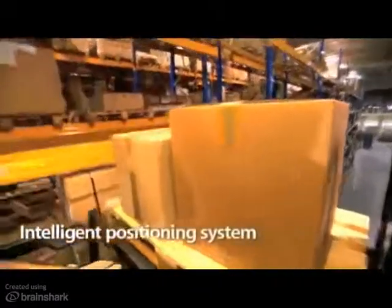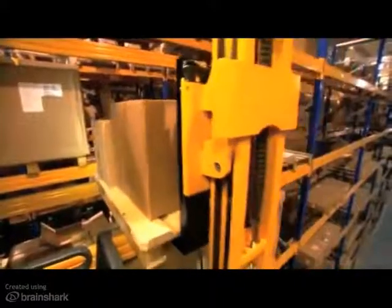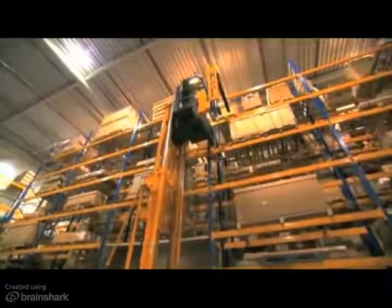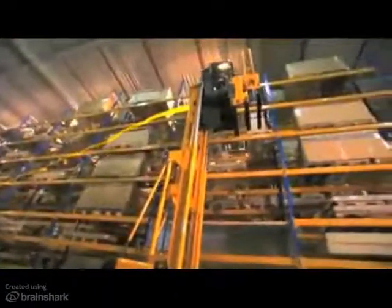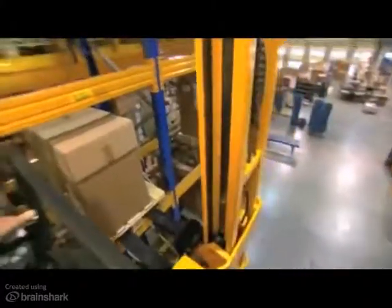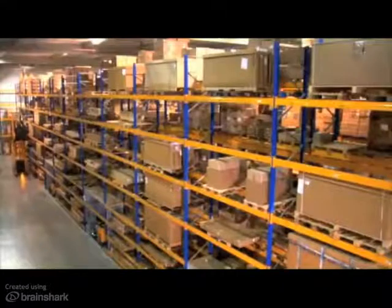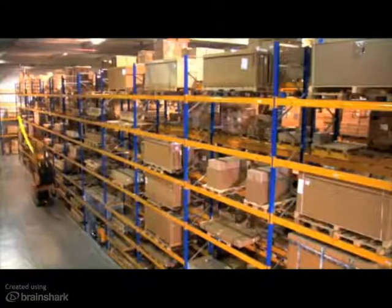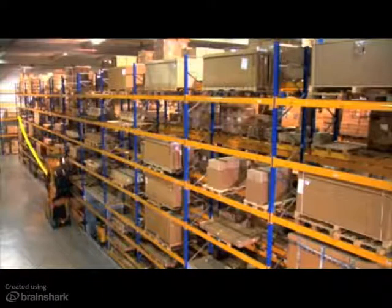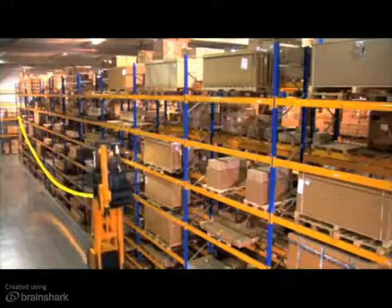Intelligent positioning system: the EKX stores the product in the right location. At the same time, the truck is processing the next outbound order. The truck controller calculates the most efficient route and takes the truck on the perfect path to the final destination. The optimized approach has the shape of a bathtub — the truck lowers in order to reach fast travel speed, then lifts in a perfect curve to the final destination.